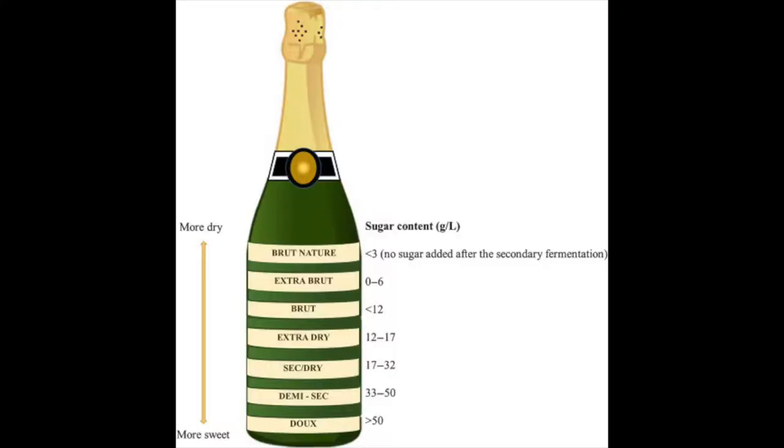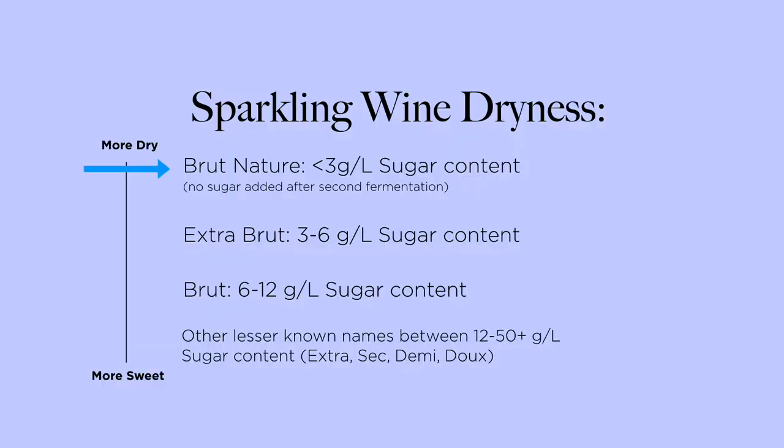There are three common dryness levels you should know when it comes to any type of sparkling wine — you'll see this in a Prosecco, a Champagne, a Cava, or even the California wine. There's Brut Nature, which is the driest of the dry, then there's Extra Brut, which is just another term for extra dry, and Brut, which is the most basic level of dryness and the most common you'll see in a Prosecco, a Cava, and across the board of sparkling wines.